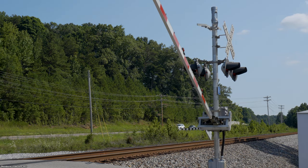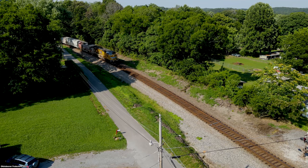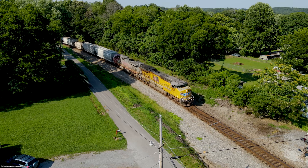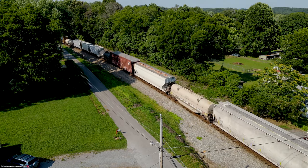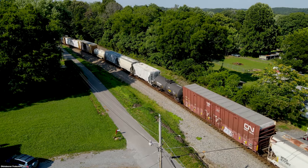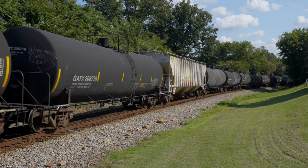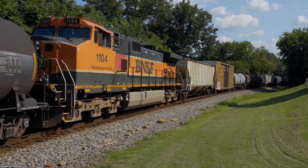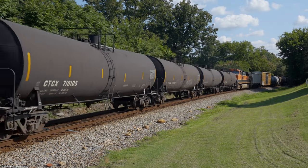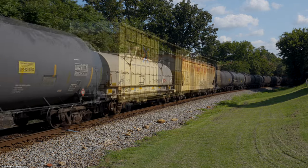A neighborhood crossing that I had discovered on Google Maps just a few hours beforehand at Hot Water Road. Dayton's traffic congestion would make this a close one, but we barely made it for a shot of 179 at the Hot Water Road neighborhood crossing.